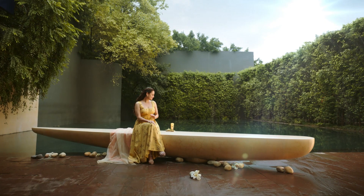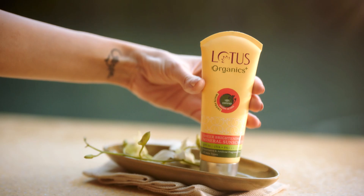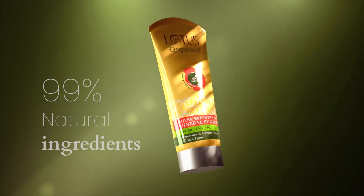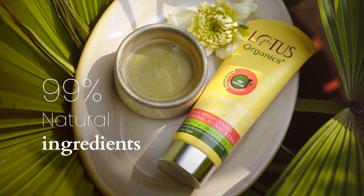What would you like to apply on your skin while stepping out — minerals or chemicals? I prefer the Lotus Organics Brightening Mineral Sunscreen with SPF 15. This 99% natural sunscreen is made with minerals to protect me from the harmful UV rays.